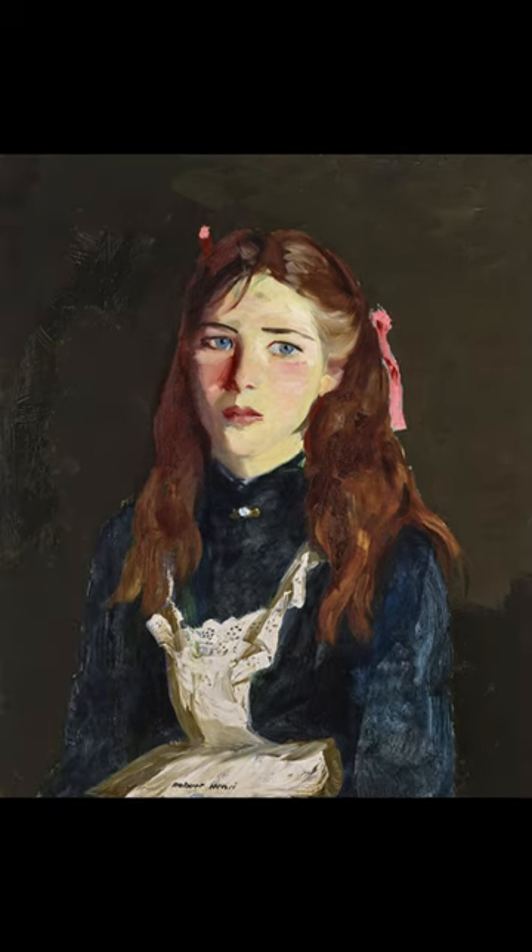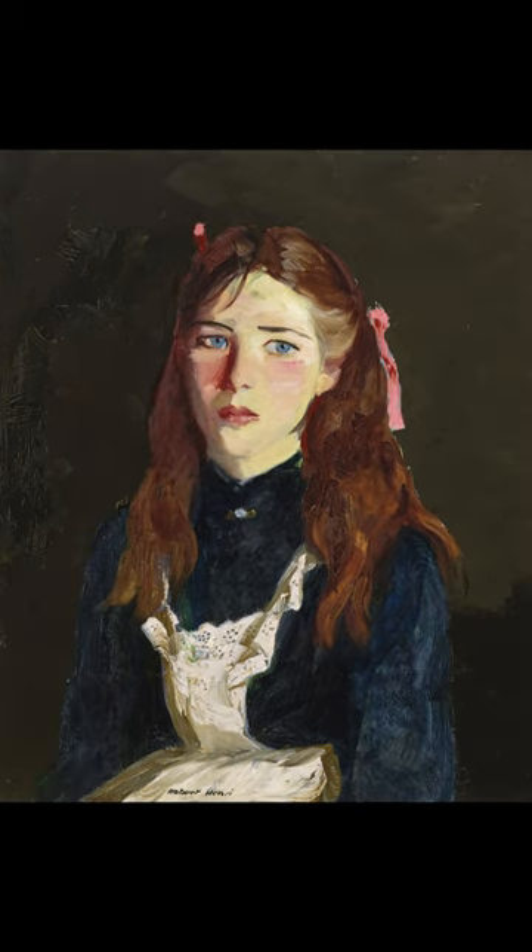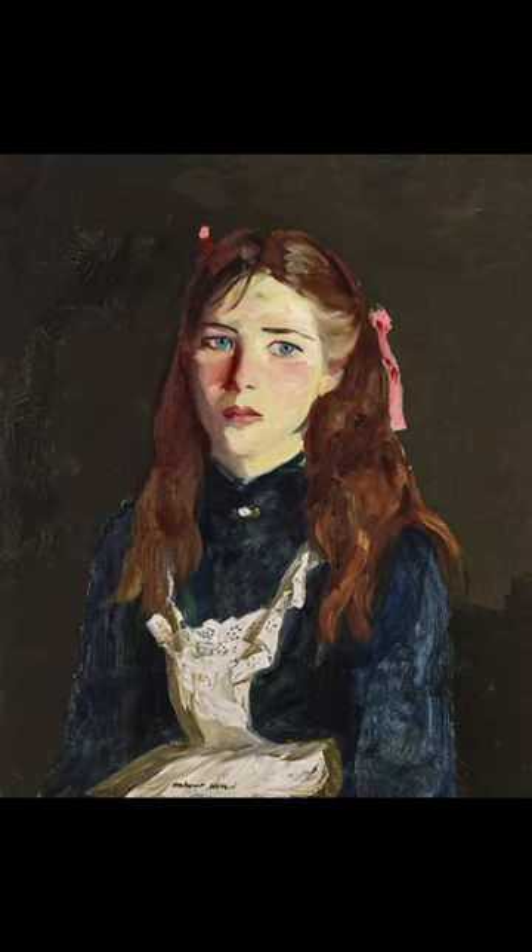Both likenesses depict this new Irish type of child — innocent yet composed — qualities that reflected Henri's perspective on children and characteristics he found compelling about them as subjects. As Henri himself noted: if one has a love of children as human beings and realizes the greatness that is in them, no better subjects for painting can be found.